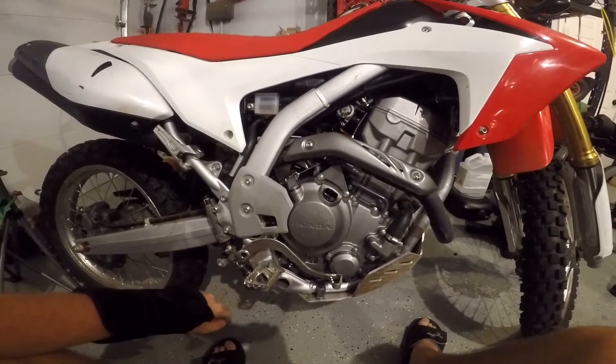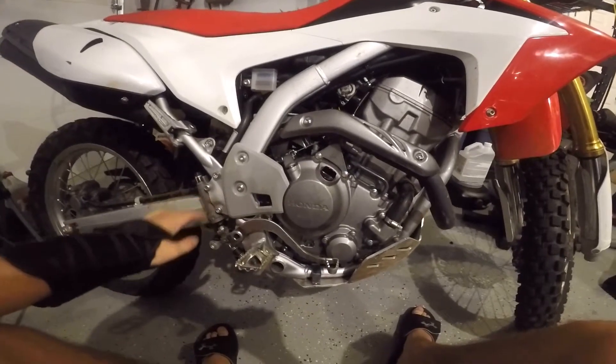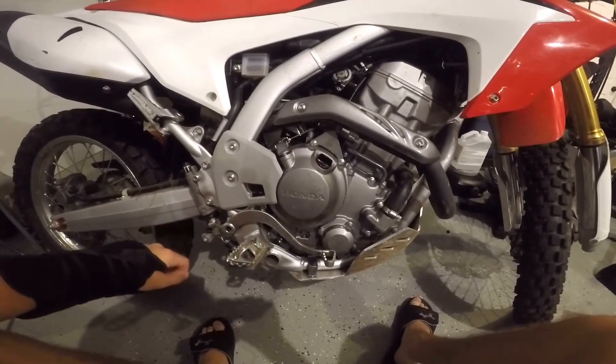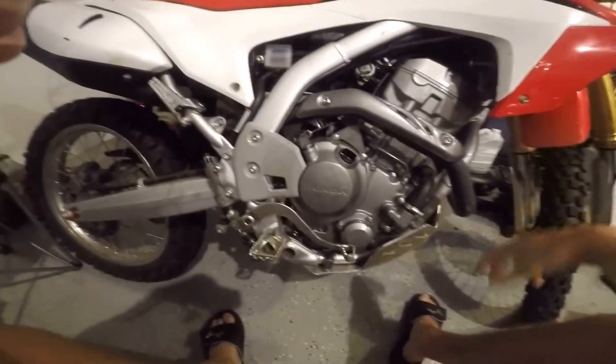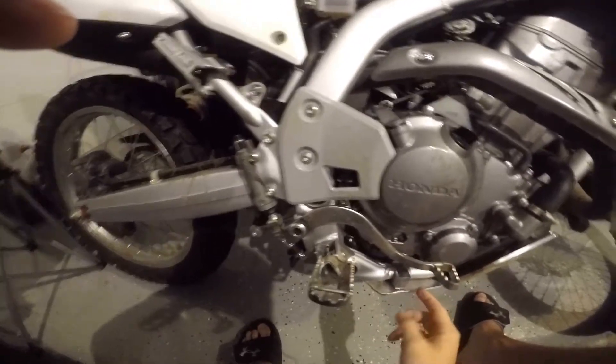What's up guys, it's your boy Willie Brapp and I just wanted to give you guys an update on my oil slash coolant leak. It is indeed an oil leak that's coming from this little breather valve down here.